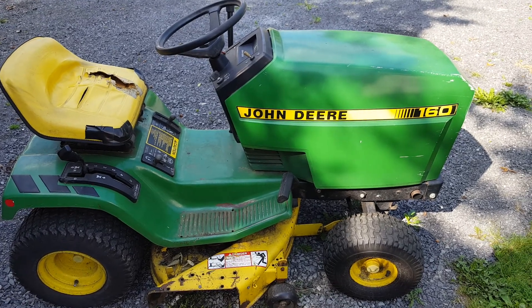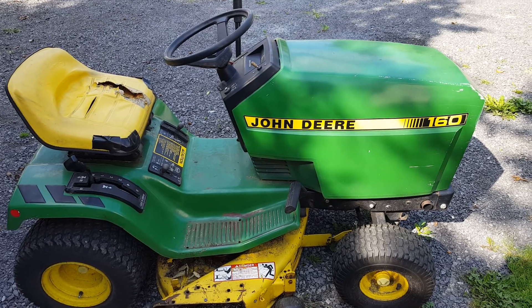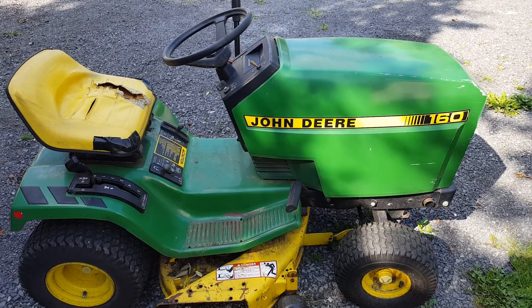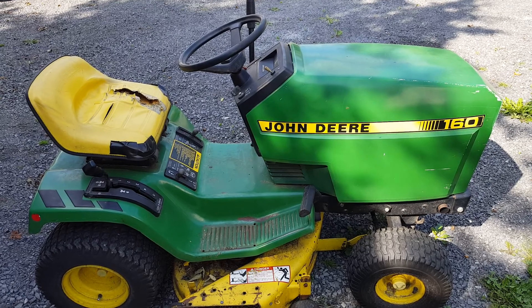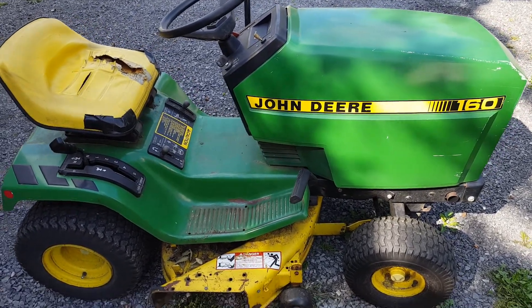Hello everybody, this is a 1986 John Deere 160 with a 12.5 horsepower single cylinder Kawasaki air-cooled engine. Not bad shape for an '86 — it's original.